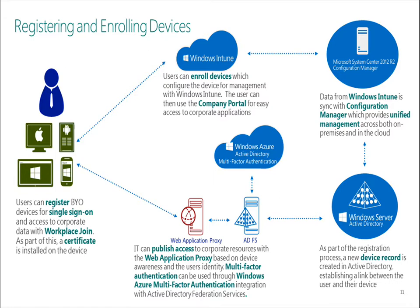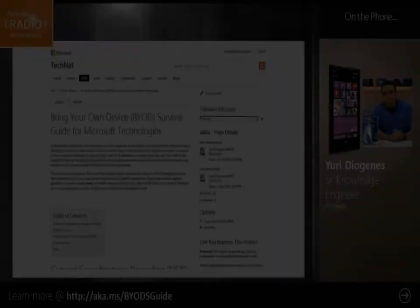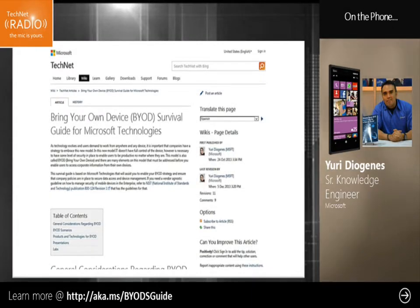What Workplace Join actually does is create a bind between the device itself and the user. The user who registered the device will have a device record in Active Directory, and the device itself will receive a certificate. The thumbprint of that certificate is registered in AD. Next time the user tries to use that device, during the authentication and authorization process, IT can validate that the device is really the device it claims to be, and that the user is the one who initially registered it. With ADFS, you can use the device as a second factor of authentication.